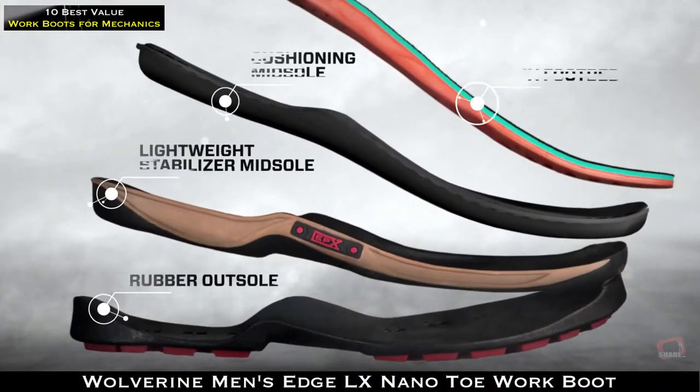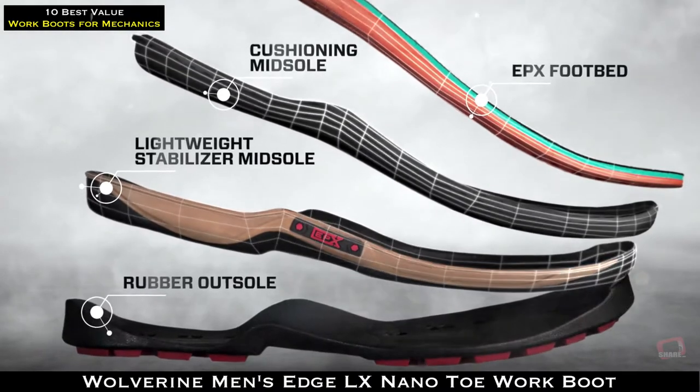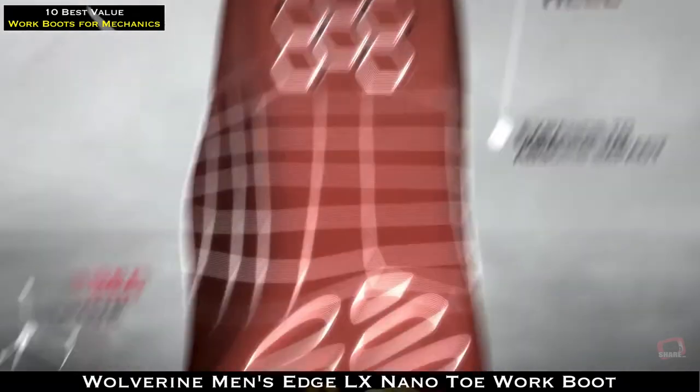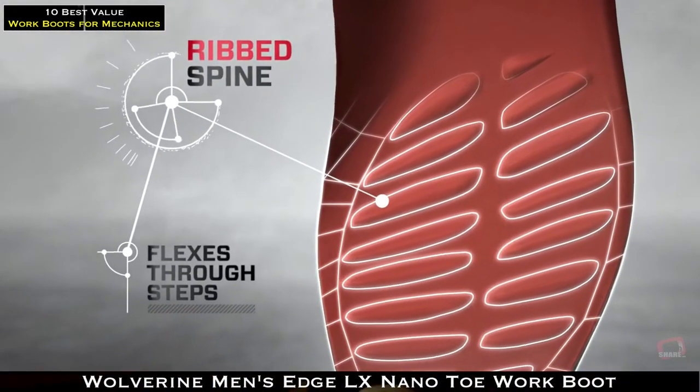Inside, we engineered EPX into a more compact multi-layer design. It brings comfort even closer to the foot and returns pure energy to fight fatigue all day long.